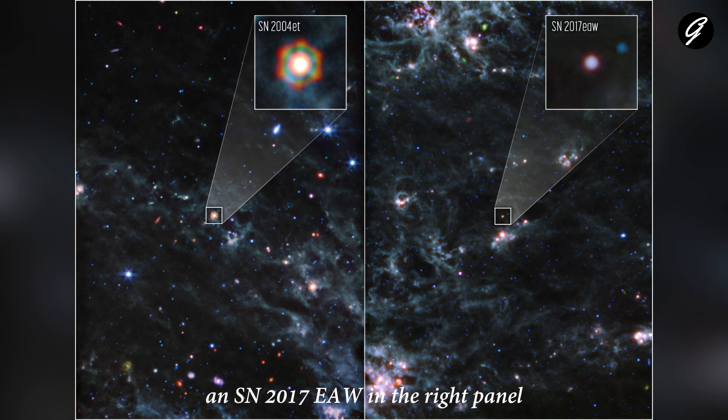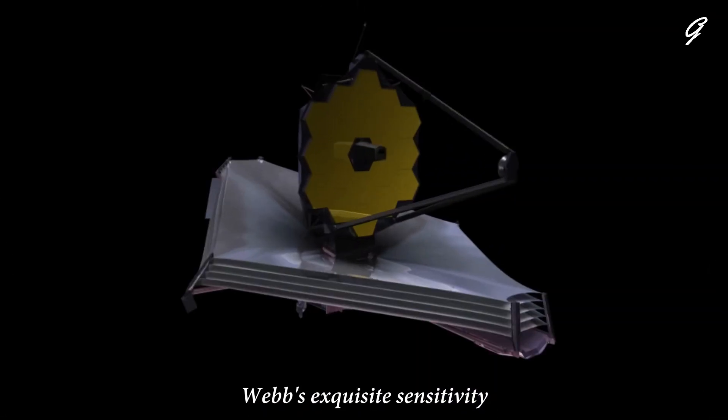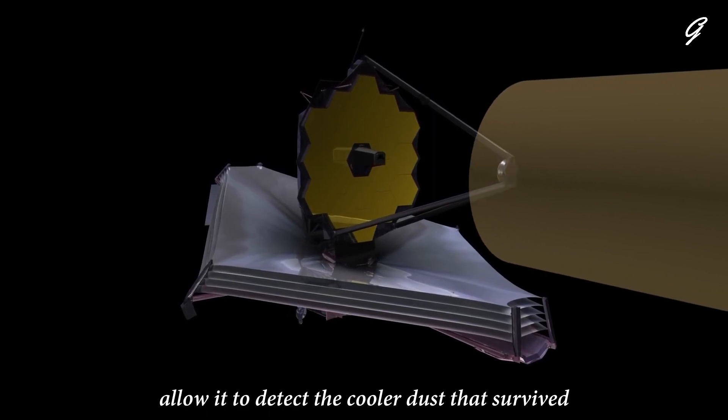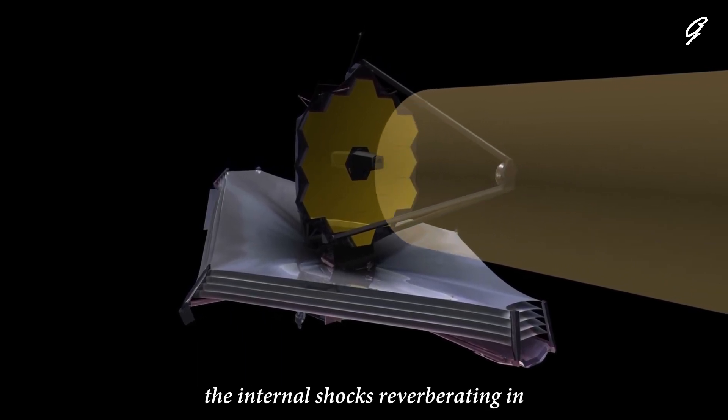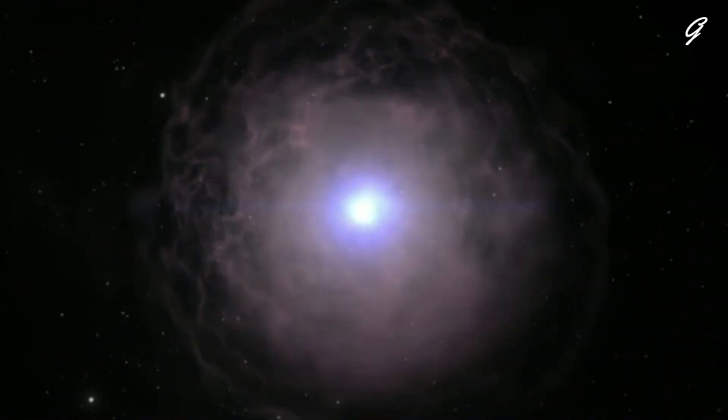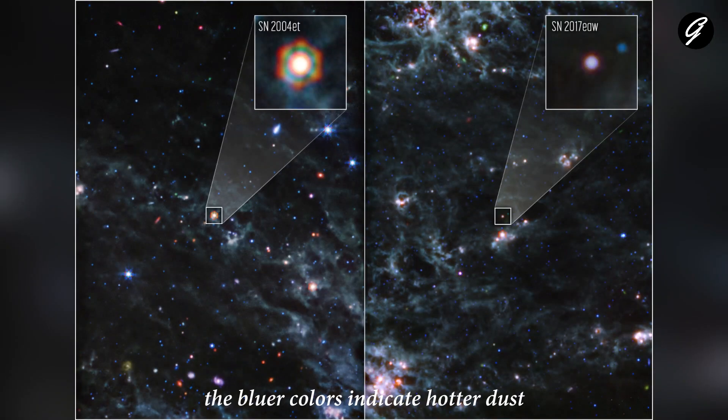Webb's exquisite sensitivity and capability to observe in the mid-infrared allow it to detect the cooler dust that survived the internal shocks reverberating in the aftermath of the dying stars' explosions. In these images, the bluer colors indicate hotter dust while red indicates cooler dust.